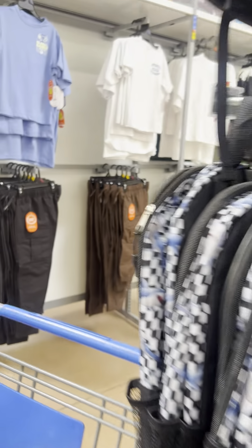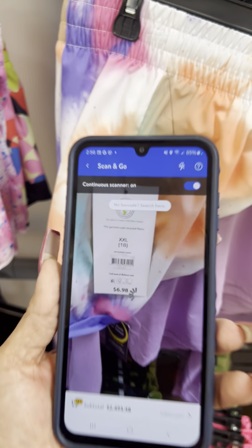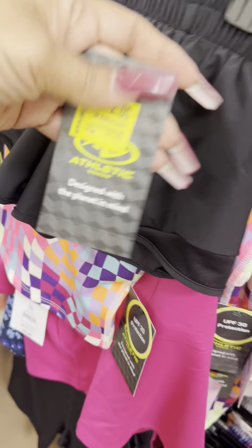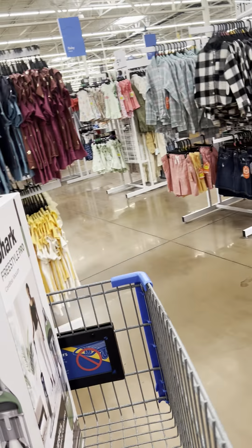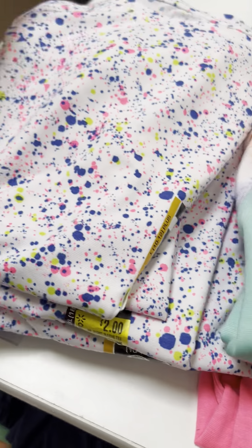Gray shorts on clearance — a lot of stores have these for $2. Brand is Athletics; this store is marked. Also have them in black. On the other side: shorts for $2, shirts to match for $2. Shirts for $1, some shorts for $1.